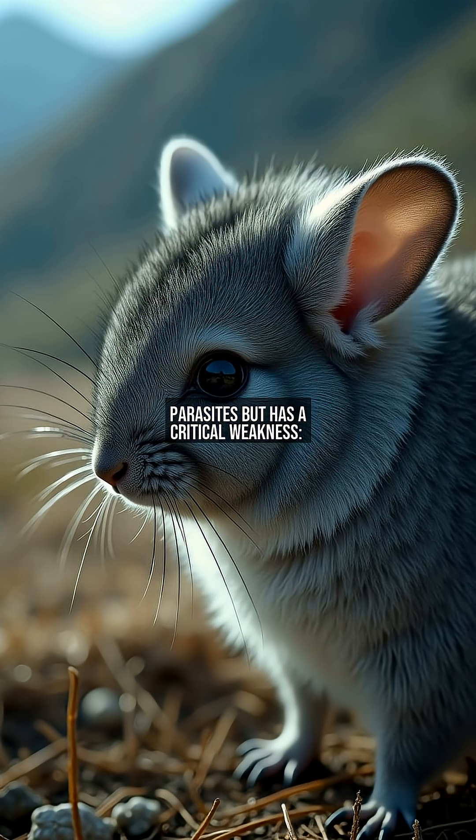Their fur is so thick that it repels parasites, but has a critical weakness: it absorbs moisture like a sponge and takes hours to dry.